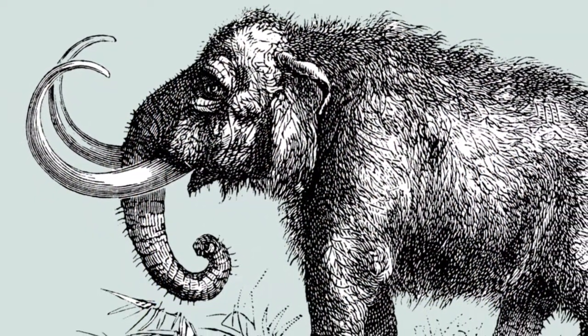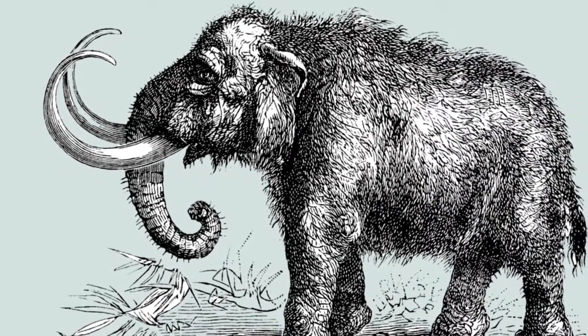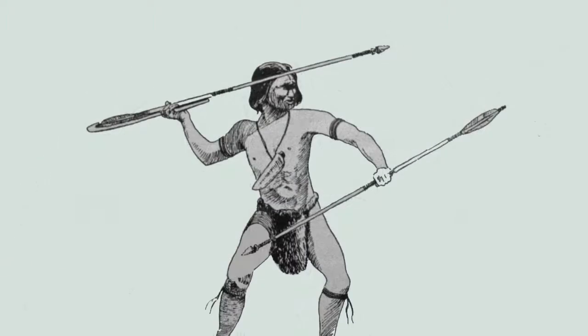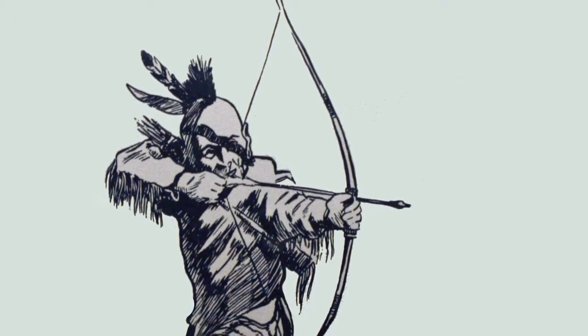Skeletal remains discovered in the area tell us that elephant-like mastodons and mammoths roamed the park soon after the glacier's retreat. From the time of the mastodon and mammoth until the first settlers cleared the land, Native Americans found Waterloo a hunter's paradise, rich in fish, waterfowl, and upland game.